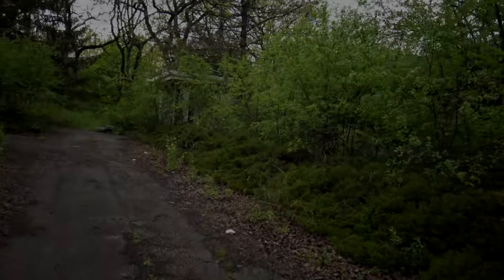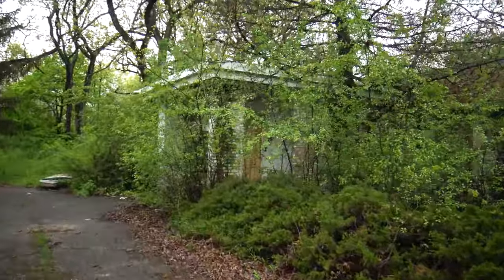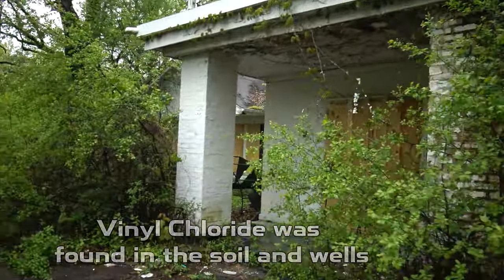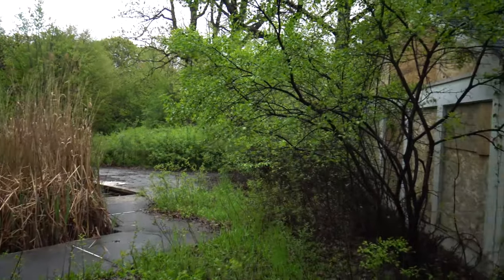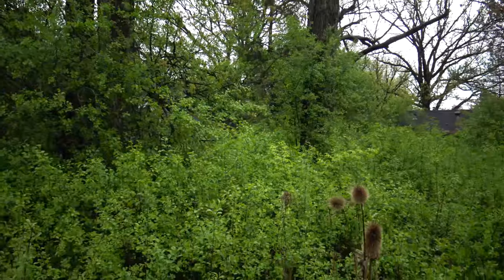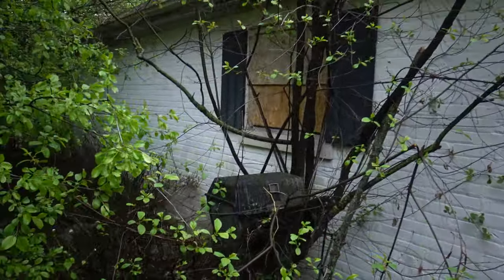Right now we are at one of the country clubs. This was a decently wealthy neighborhood at some point, but around the 2000s people started moving out because the groundwater was toxic. So they boarded this country club up. It seems they got a boat here, and there's a pool and a pool house — very overgrown. It's going to be hard to get inside here. This has been long boarded up.